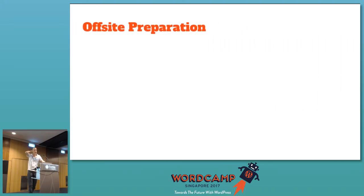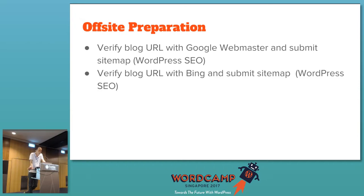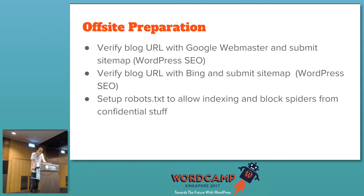Once you have your site set up, you need to do some off-site preparation as well. Verify your blog URL with Google — let Google know about your existence. Submit your URL to Google Webmaster and also your sitemap, which is a list of your posts so Google can index your content. The WordPress SEO plugin can do all of this for you. Do the same with Bing. Set up your robots tags so Google knows what content to index and what is confidential.